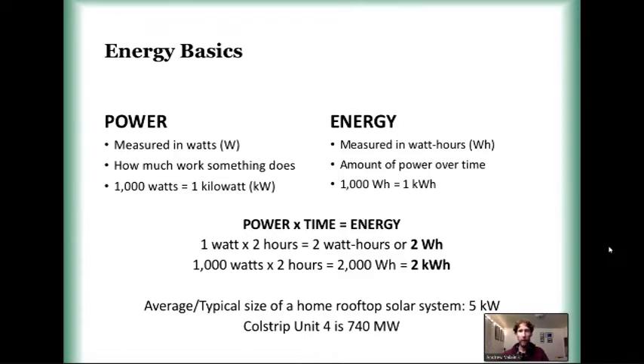For reference, Coal Strip Unit Four, which is a huge utility-scale power plant, is 740 megawatts. So those are the kind of scales we're talking about — very different. Rooftop solar is small, distributed scale, on-site, used right at the home or business.